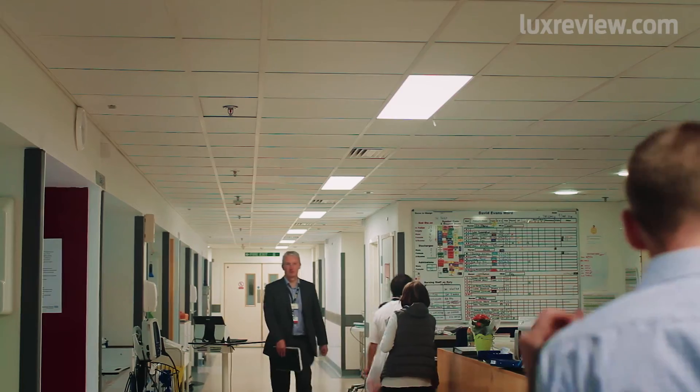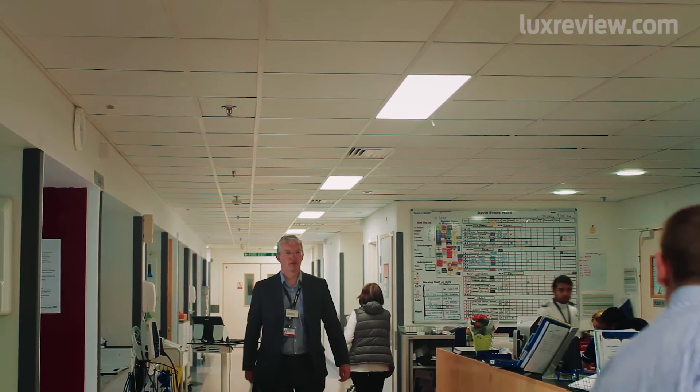Healthcare is the same as any large sector where there is a hesitancy for change and innovation, but now that there is a lot more direct and indirect funding available, it's encouraging people to make those changes.